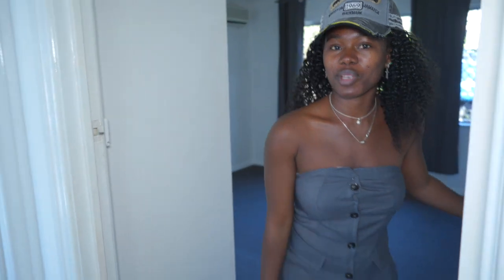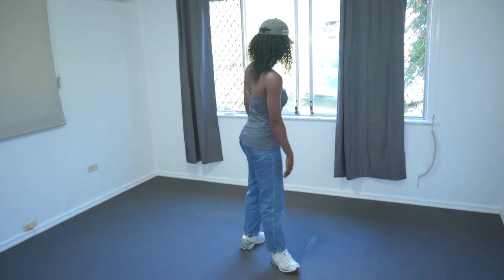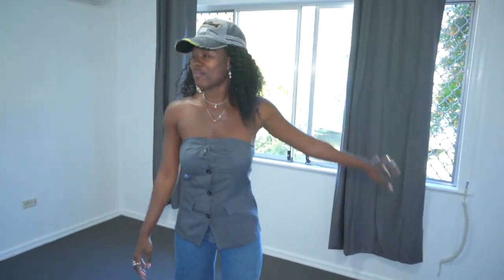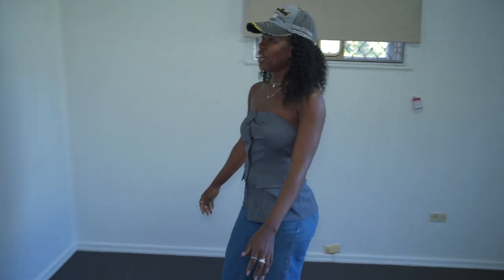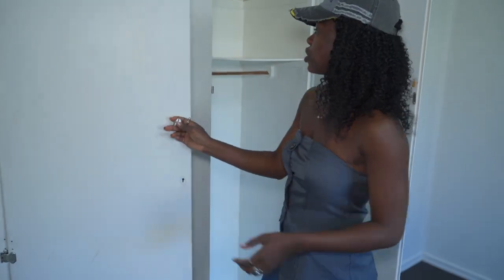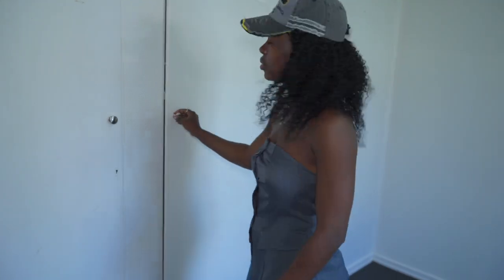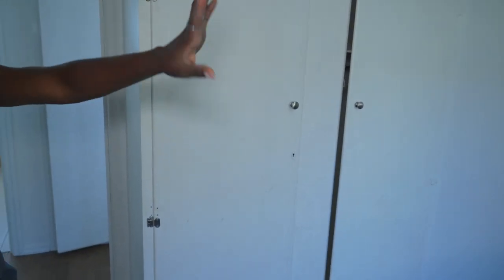This is the master bedroom. The good thing about it is it's very close to the bathroom, which makes it easier for me to access because I pee a lot at night. The master bedroom has a very big, massive window and a built-in wardrobe — all the rooms have built-in wardrobes, which is good.